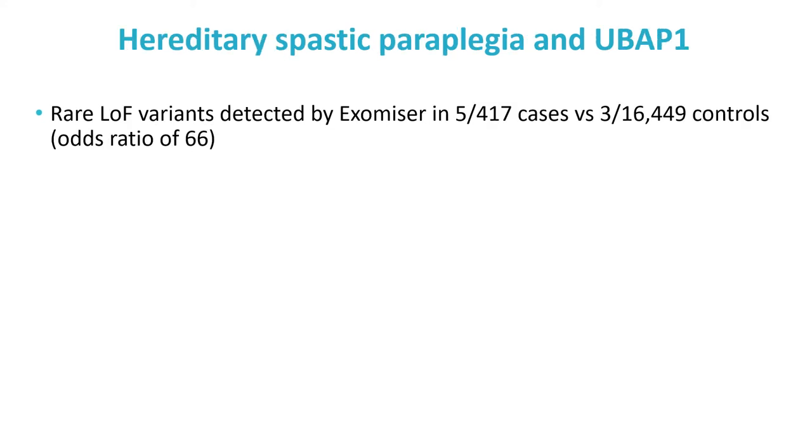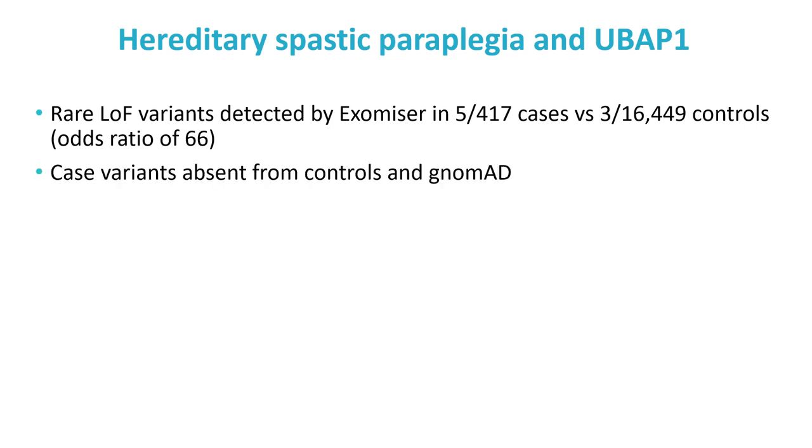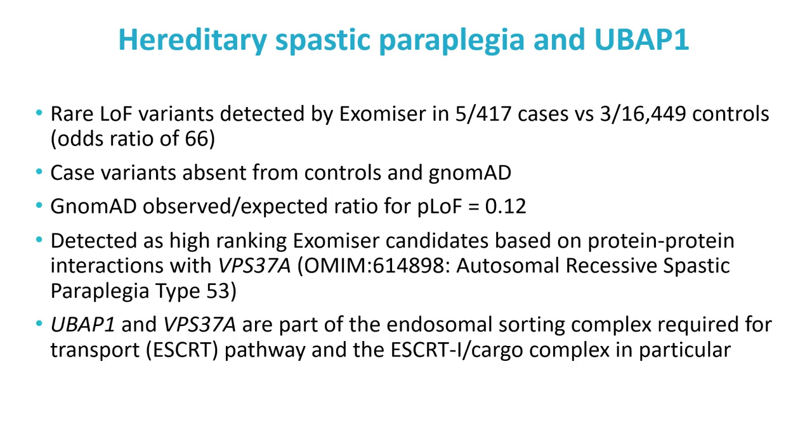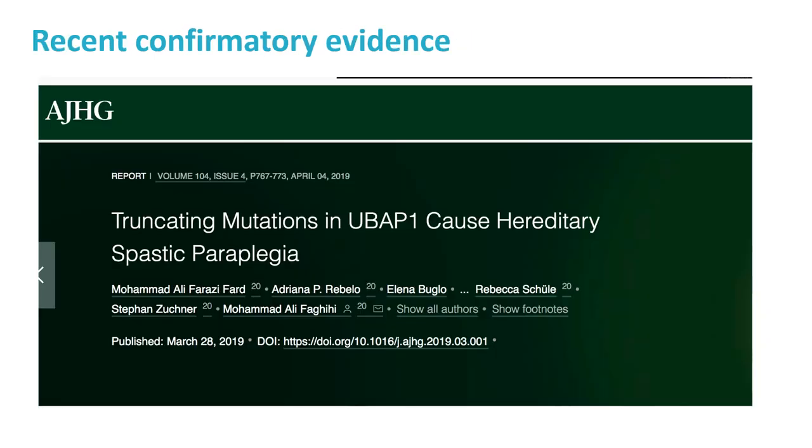One example is hereditary spastic paraplegia and UBAP1. Rare loss-of-function variants were detected by Exomiser in 5 of 417 cases versus only 3 in 16,449 non-neurological disease controls. These variants were absent from controls in gnomAD. Exomiser had ranked them highly based on direct protein interactions to a known spastic paraplegia gene VPS37A — both are part of the endosomal sorting complex. Around the time we discovered this, evidence was published confirming UBAP1 as a new causative gene for hereditary spastic paraplegia. It was disappointing we could not publish first, but reassuring that the approach works.